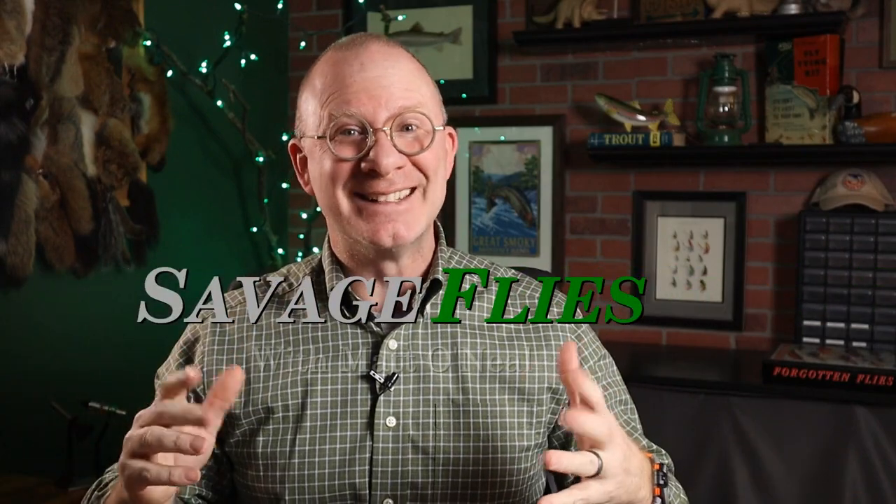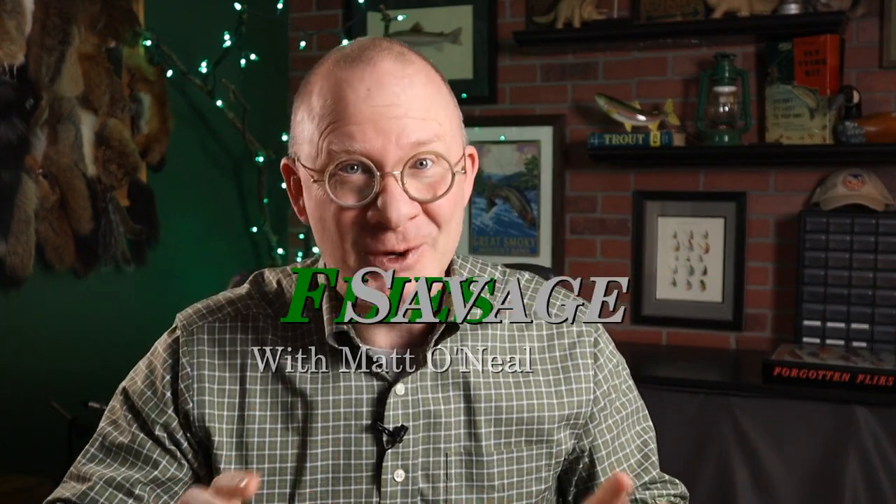Hello everybody, welcome back. I'm Matt. Thanks for stopping by. I've got a quick story for you today.